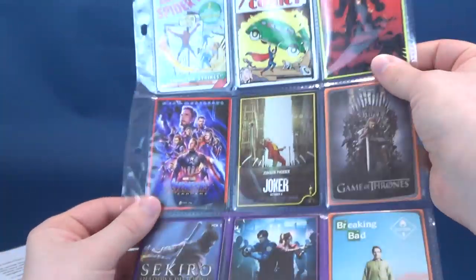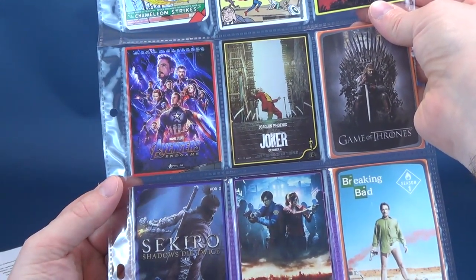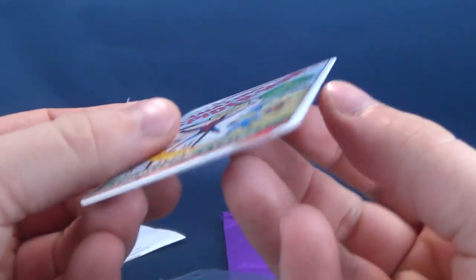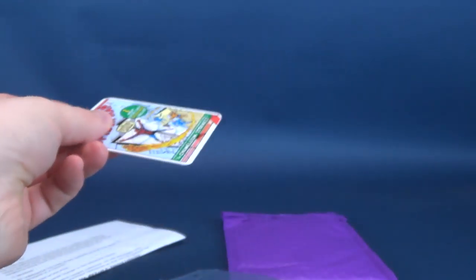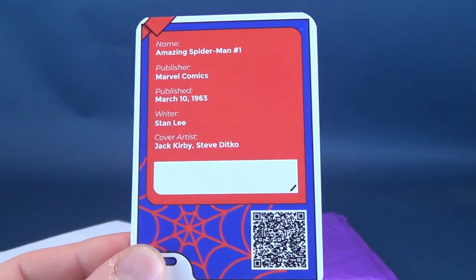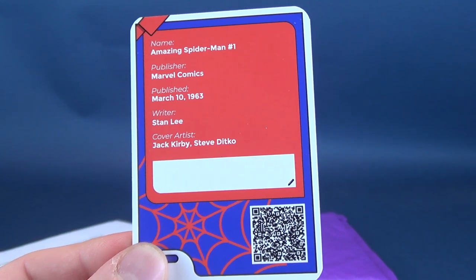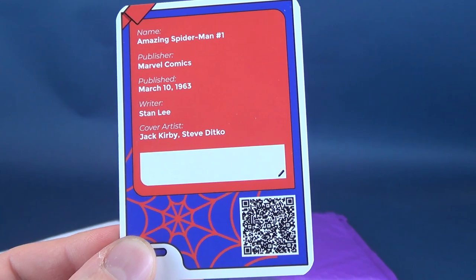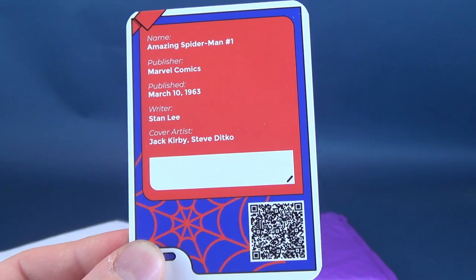Of all the things I'm looking at card-wise, the only one I'm really not as familiar about is Sekiro, but everything else wets my whistle. Just to pull out one of these cards so you guys can see what it looks like — it's a nice, thick cardboard card. Look how thick that card is. Down below there's a QR code. Name: Amazing Spider-Man number one. Publisher: Marvel Comics. Published March 10th, 1963. Writer: Stan Lee. Cover artist: Jack Kirby and Steve Ditko.